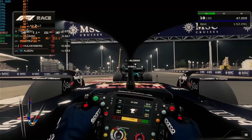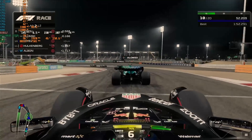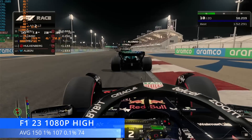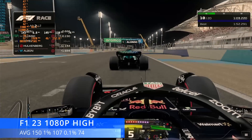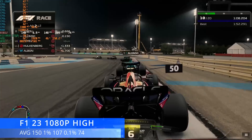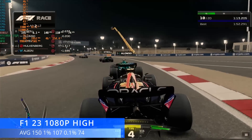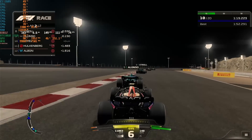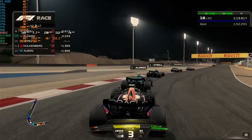Next up, and not really a demanding title as the benchmark proves, is F1 2023 at 1080p high settings. We absolutely smashed it with an average of 150 FPS, 1% lows of 107, and 0.1% of 74 — a completely buttery smooth experience. The frame time graph is straight as a die. There are optimised titles out there, and compared to something like Forza Motorsport it's a pretty demanding game, but here you'll have an amazing time.